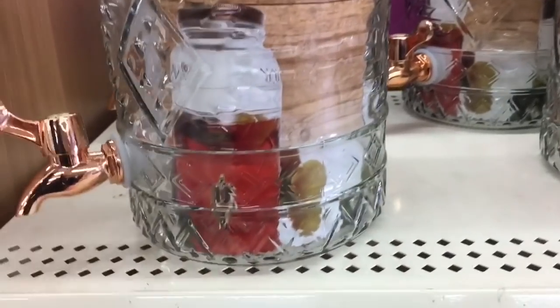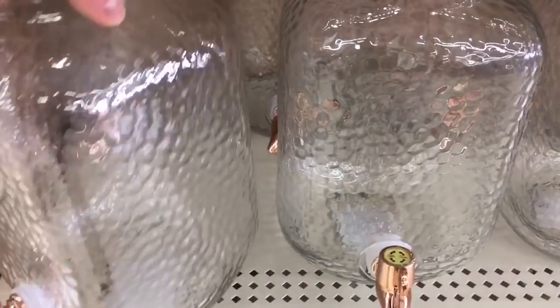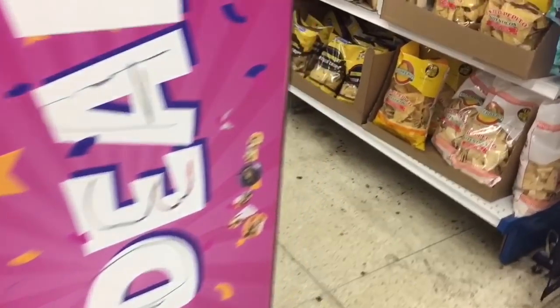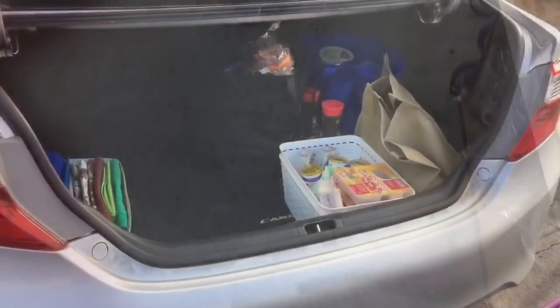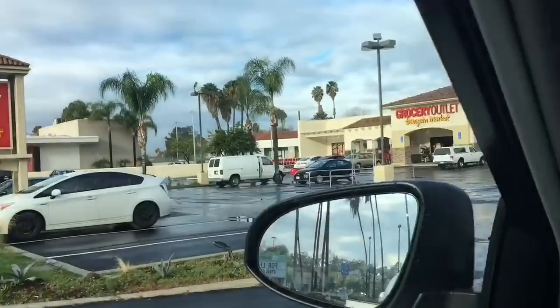There was also a fancy dispenser right at the front of the door — it looked really beautiful, but the spout looked a bit flimsy so I was concerned about leakage. I couldn't find the price on it so I ended up not buying it. The one without the spout was only $1.99 or $2.99. Anyway, this is what I ended up getting from the 99 Cent Store, and then I'm heading to Grocery Outlet.